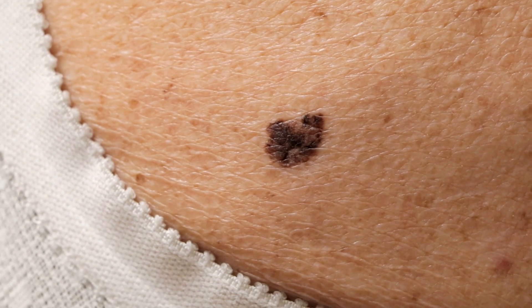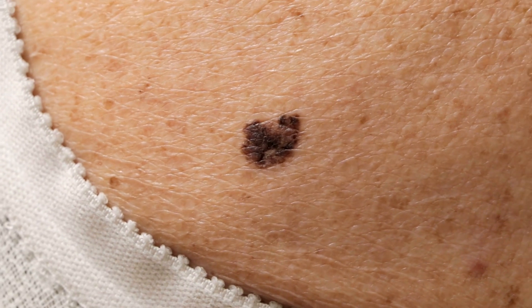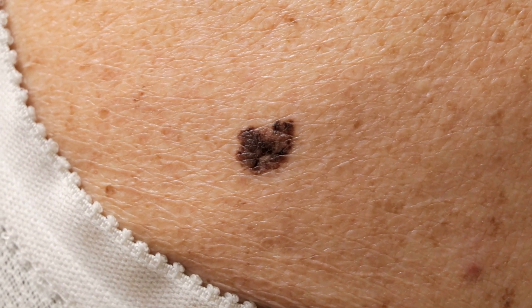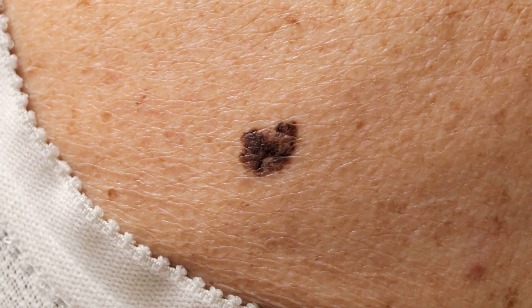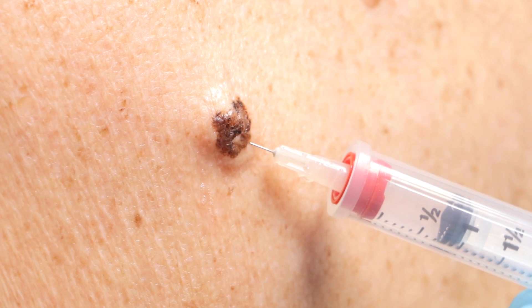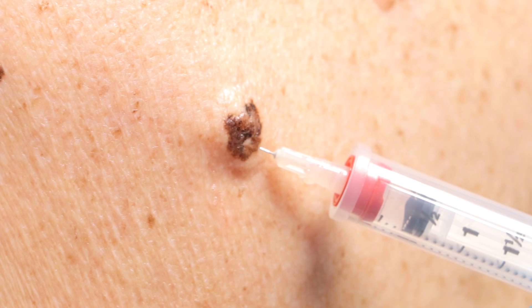Carol, you're going to feel this — I apologize. It does sting as it goes in. We're getting it numbed deep down and all around so that wherever we take the sample we'll be good.